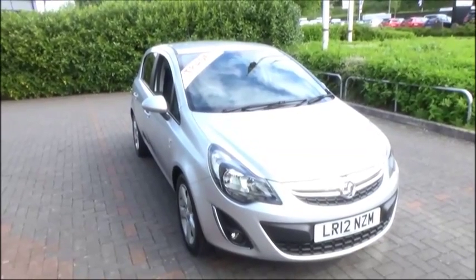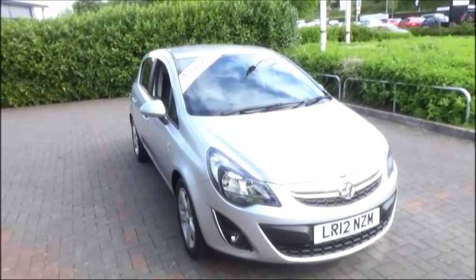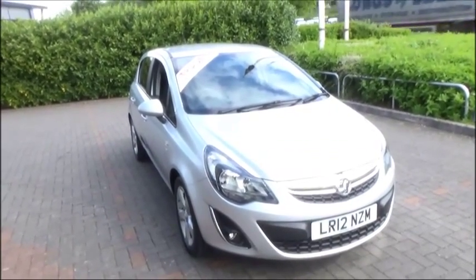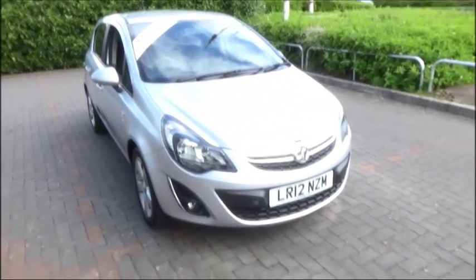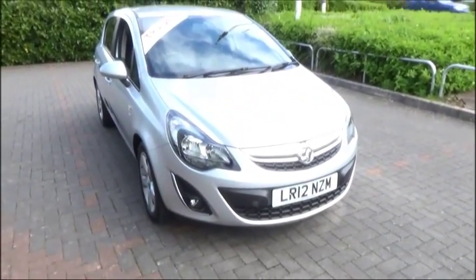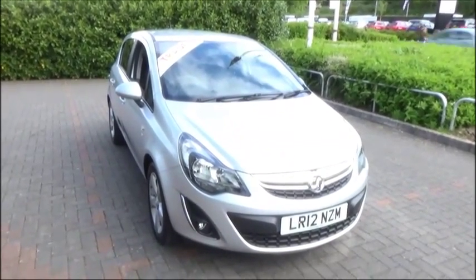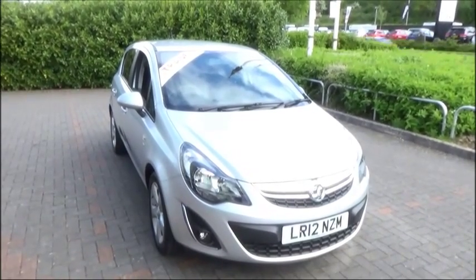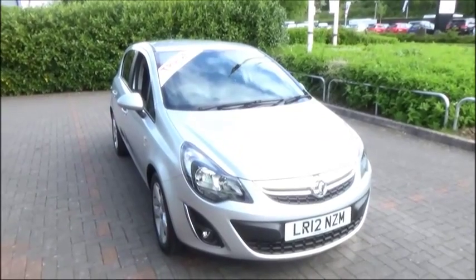Welcome to Now Vauxhall. Here today we have a Vauxhall Corsa SXI 1.2 engine, 5-door fitted with a manual transmission, finished in silver. The car was registered in March 2012 and as you can see is on a 12 plate. This car has a warrantied mileage of 20,425 miles. The Corsa has a CO2 figure of 129, which equates to a road fund licence fee of £110 annually.